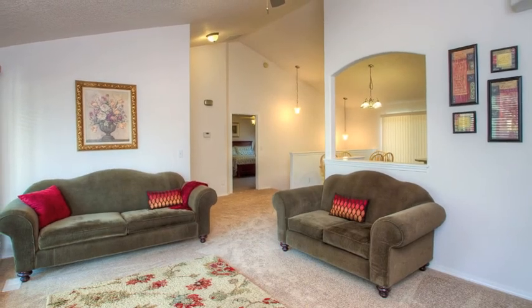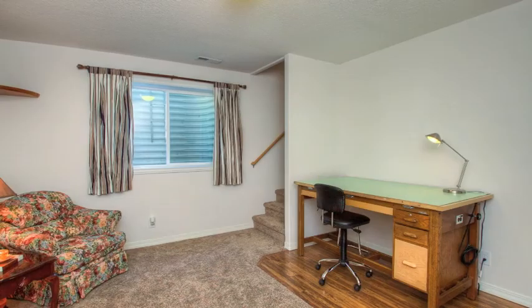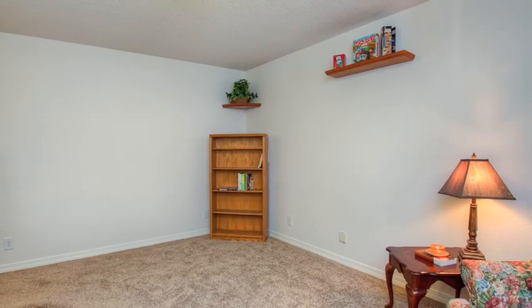The lower level is where the fun begins, and the only requirement is your imagination. Step into the game room, or is it a cozy den? Make it a study or an extra-large sitting room. It's up to you.